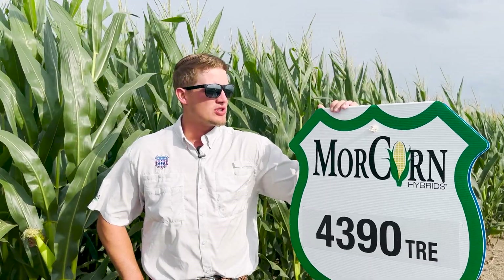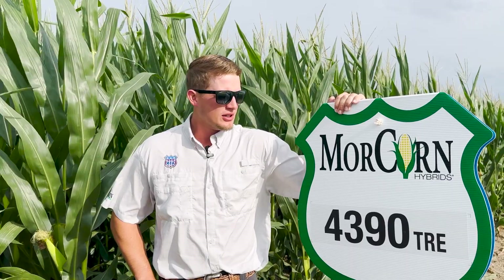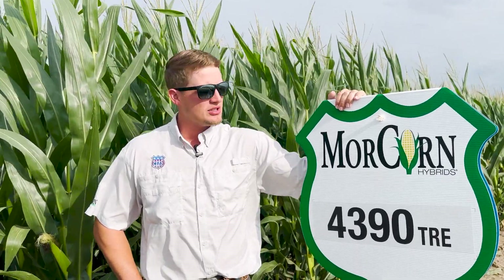Very excited for this. This is our number two yielding product in our 2022 replicated plots, so very excited to bring this product forward and see it out on your fields.